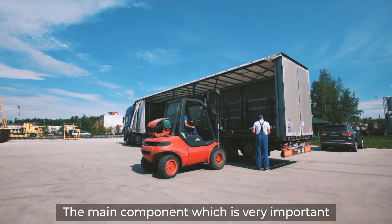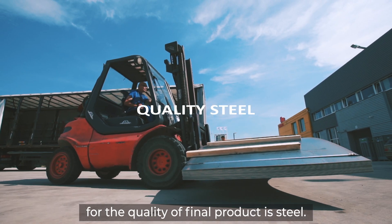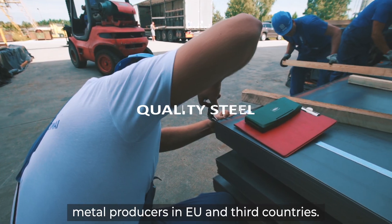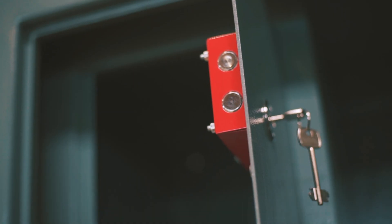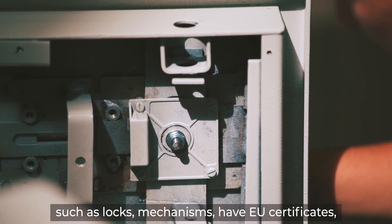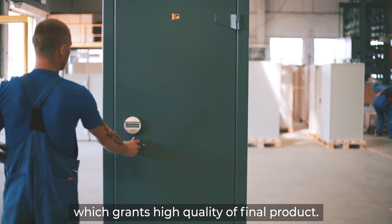The main component, which is very important for the quality of the final product, is steel. We have long-term relationships with the main metal producers in the EU and third countries. Other important components of the safes, such as locks and mechanisms, have EU certificates, which guarantees a high level of quality for the final product.